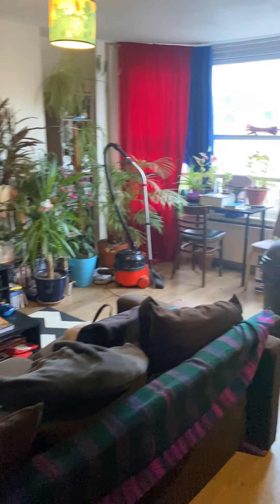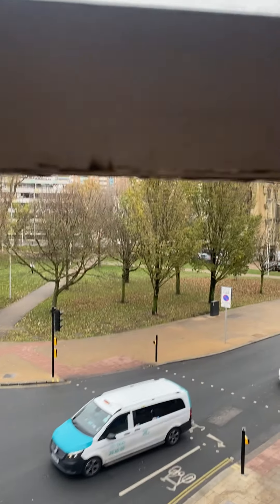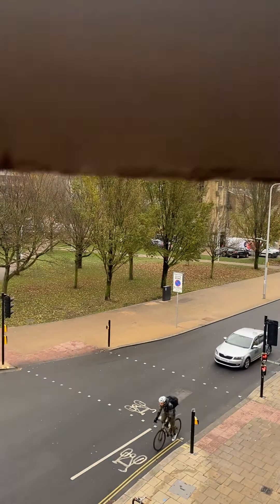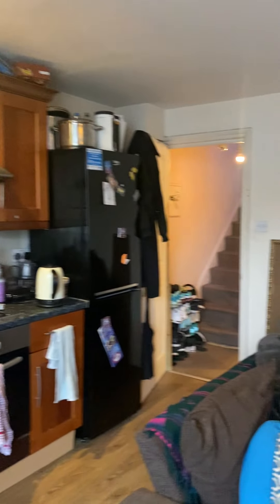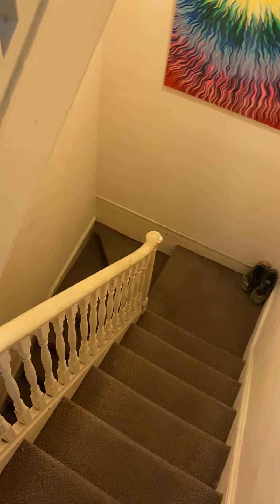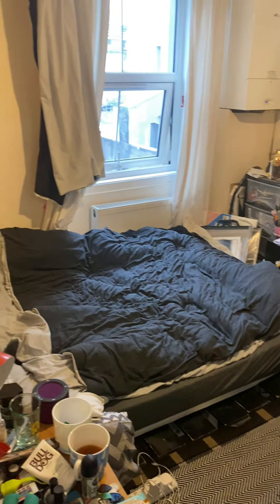We are on the second floor here. I'll show you the view from the window. This is a split level property. You enter on the first floor which is just down this hallway — the entrance is just through there. And then up the stairs, the first room that you're met with is the first bedroom.